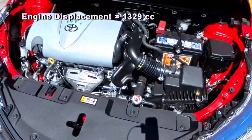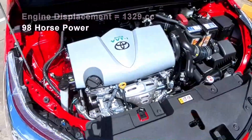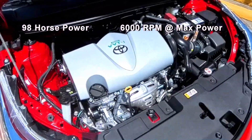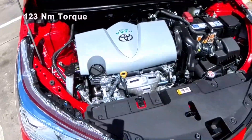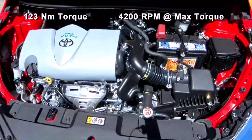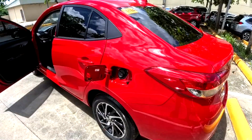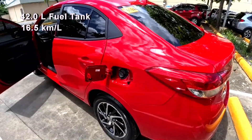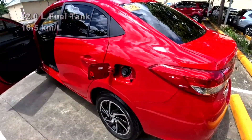The engine displacement is 1329 cc. Power output is 98 horsepower, with max power at 6000 rpm. Torque is 123 newton-meters, with max torque at 4200 rpm. Fuel tank capacity is 42 liters, with a combined fuel consumption of about 16.5 kilometers per liter.